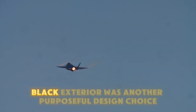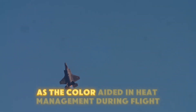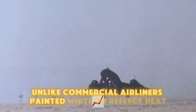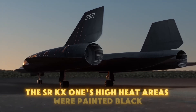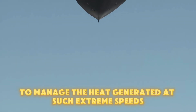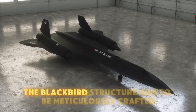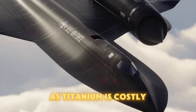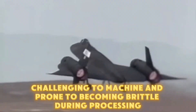The Blackbird's sleek black exterior was another purposeful design choice, as the color aided in heat management during flight. Unlike commercial airliners painted white to reflect heat, the SR-71's high heat areas were painted black to manage the heat generated at such extreme speeds. Comprising 93% titanium, the Blackbird's structure had to be meticulously crafted, as titanium is costly, challenging to machine, and prone to becoming brittle during processing.